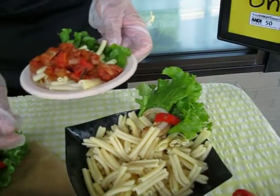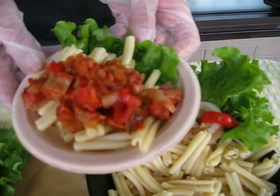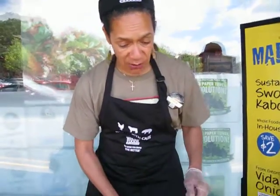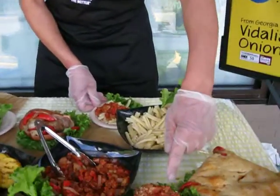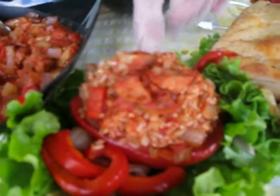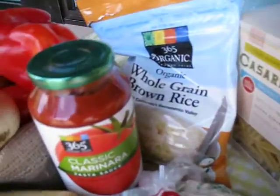Then we took our cacciatore and we put it over pasta for another meal during the week, like that Prince Spaghetti Day — it's always on Wednesday. Then we go into Thursday, we did stuffed peppers with the same cacciatore, but we added brown rice and grilled the pepper and added it into the stuffed pepper.